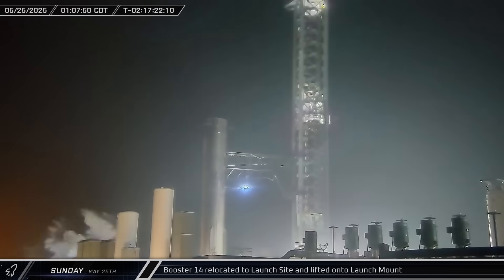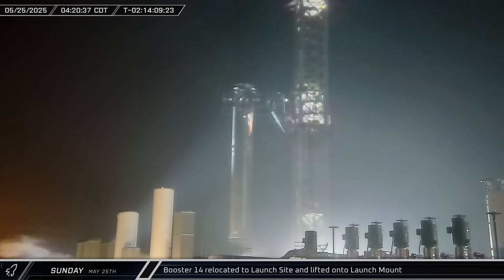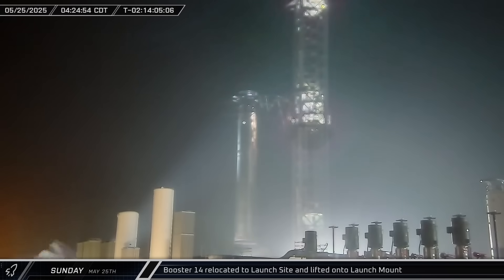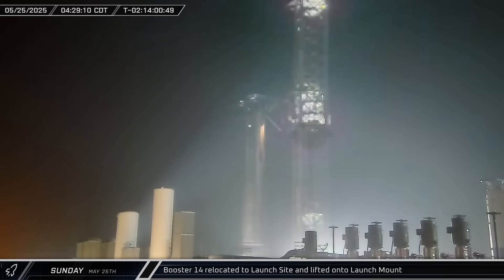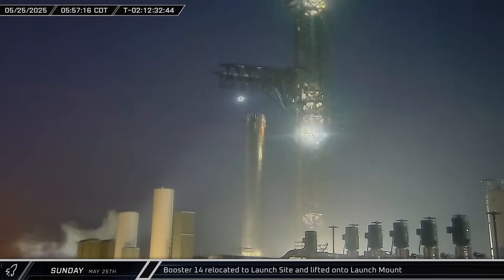Booster 14 was moved between the chopsticks early on Sunday morning ahead of its lift onto the launch mount. Once the booster was fixed to the chopsticks, the lift began and the booster was soon set down inside the center ring mount. With the booster on the mount, the chopsticks were released and reset to the resting position off to the side at the base of the tower.